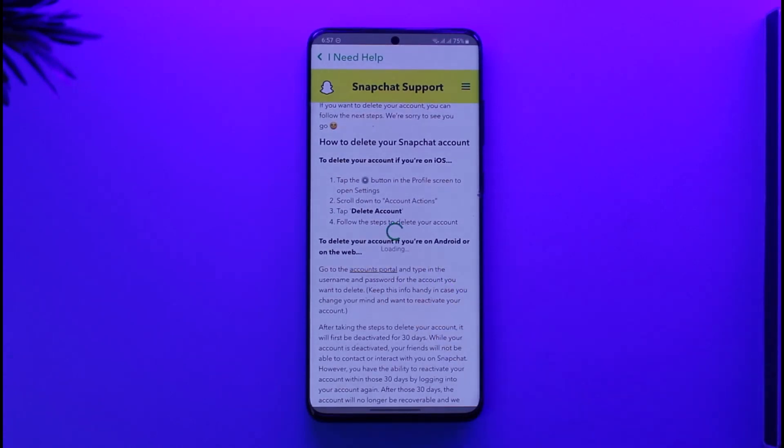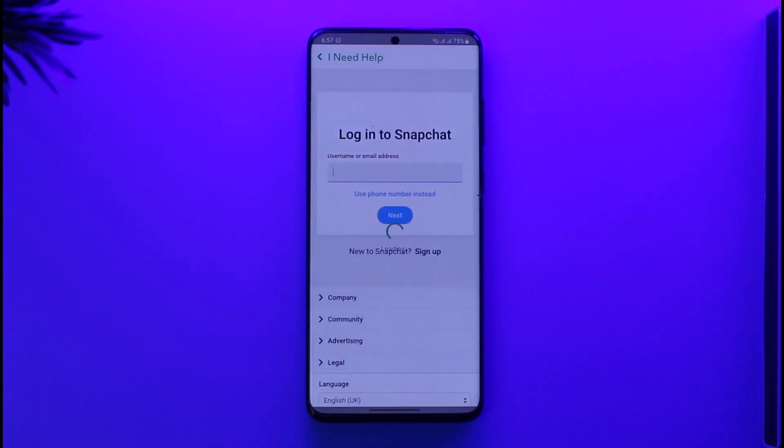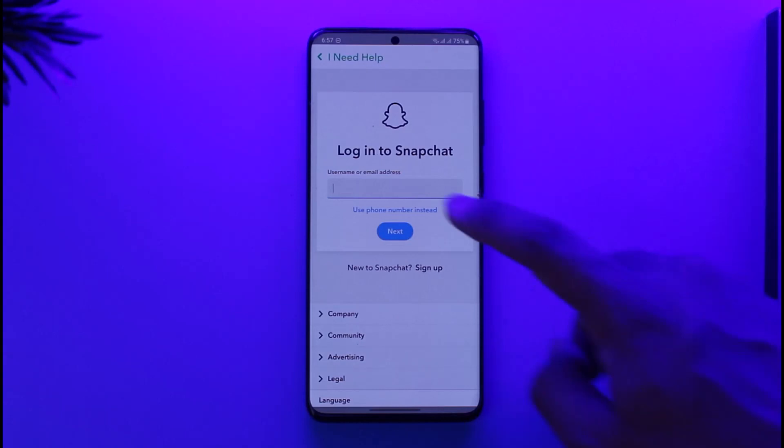Here you can see the option 'Go to the Accounts Portal'. Tap this Accounts Portal option, and on the next page you have to log into your Snapchat account, confirm it, and then your Snapchat account will get successfully deleted.